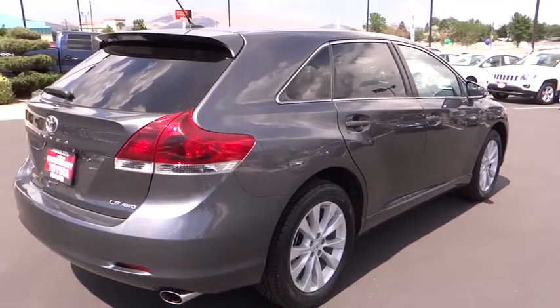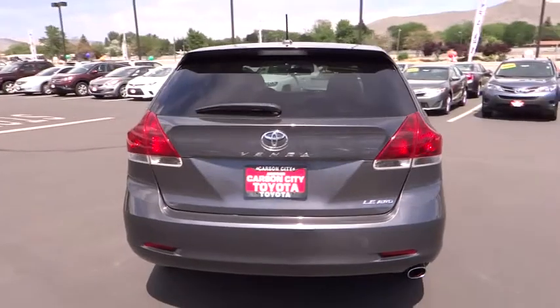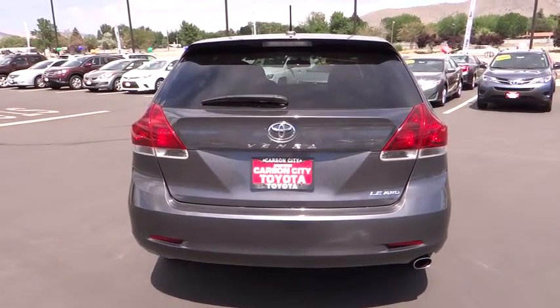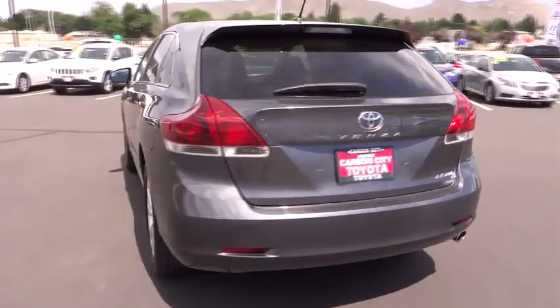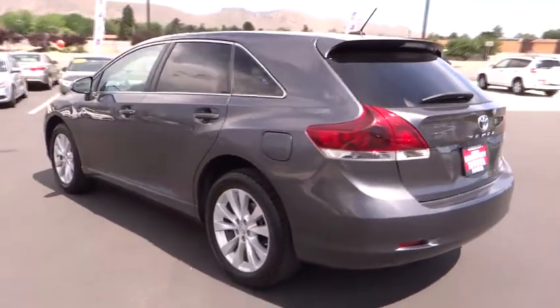This vehicle has less than 40,000 miles. Here are some of this vehicle's great options: Stability Control, Traction Control, Anti-Lock Braking System, Keyless Entry, All-Wheel Drive, Steering Wheel Audio Controls.